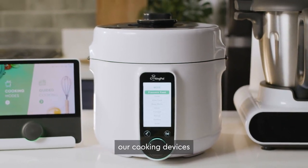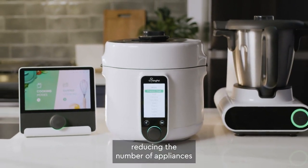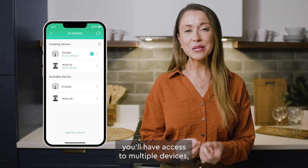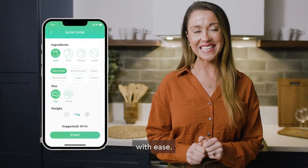Cooking Pal strives to make our cooking devices compatible and collaborative, reducing the number of appliances needed in your kitchen. With the Cooking Pal remote control and app, you'll have access to multiple devices, nutritional info, and set up automated features with ease.